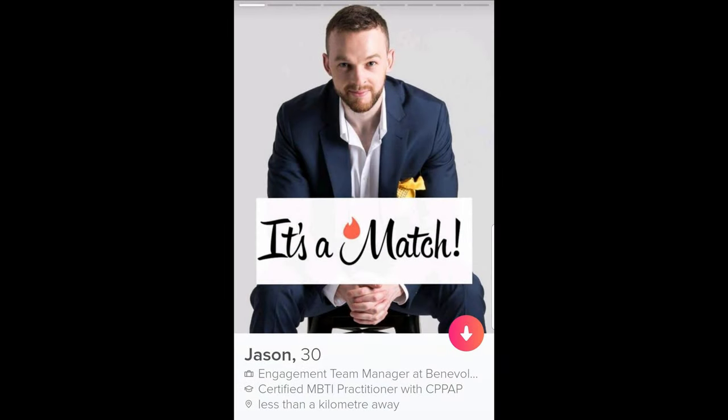The very first profile I'm going to look at is Jason. Photo number one: the photo itself is really fantastic. He's wearing a suit, looking really sharp, high quality, and he's got a smirk on his face which is good. He looks approachable and friendly and I can see his eyes clearly. He's got a Match logo there — that can be a cool pattern interrupt, but you can't use it anymore because Tinder picks up on its own logo and will remove the photo. Don't use that as a pattern interrupt.